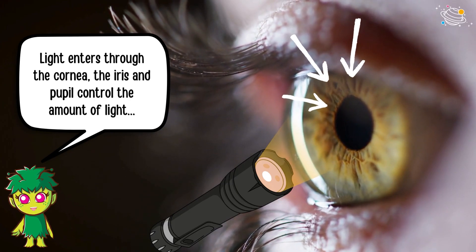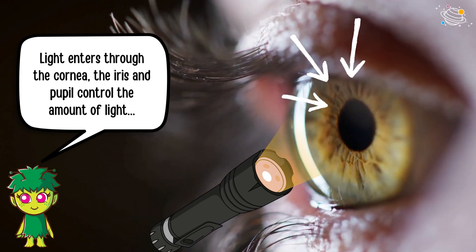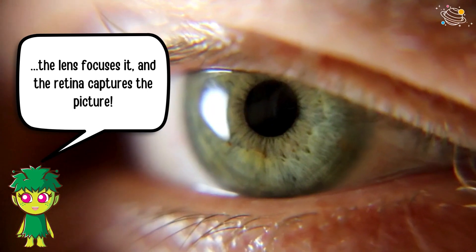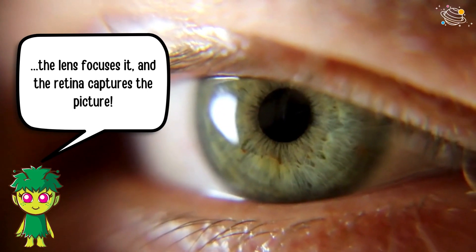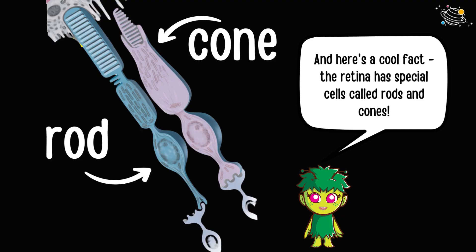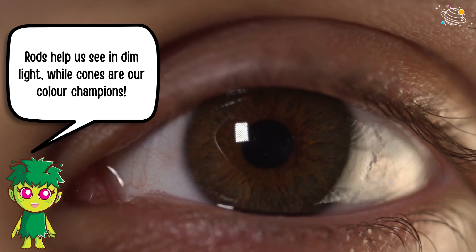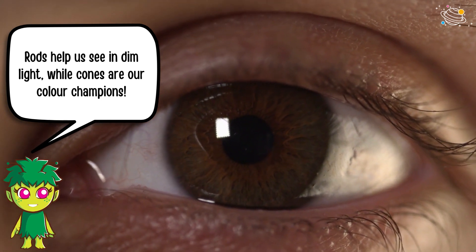Light enters through the cornea; the iris and pupil control the amount of light; the lens focuses it; and the retina captures the picture. Here's a cool fact: the retina has special cells called rods and cones.